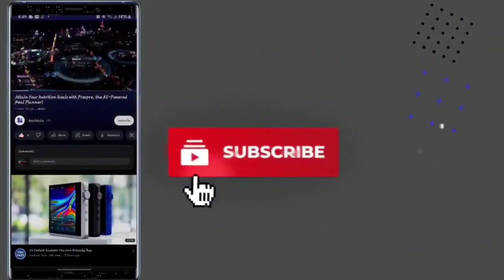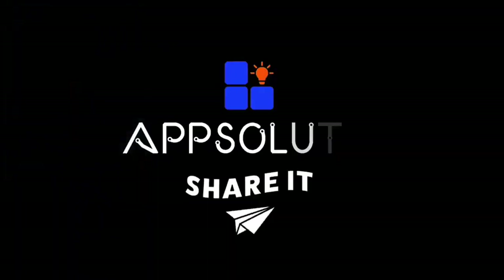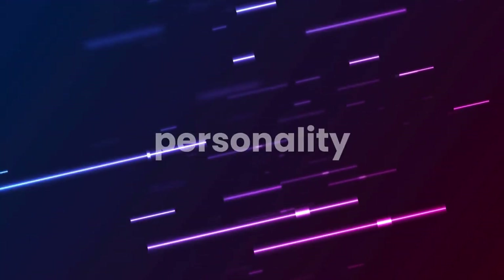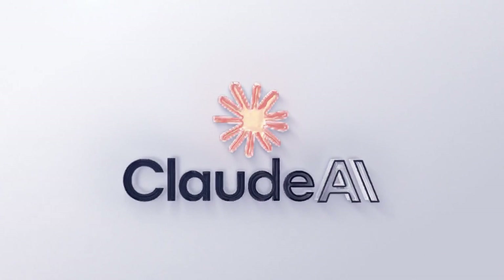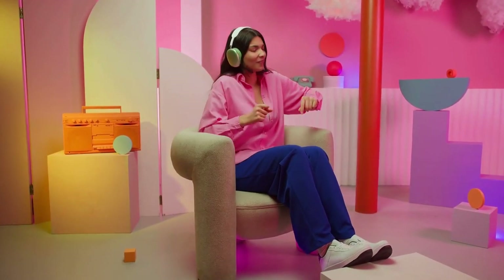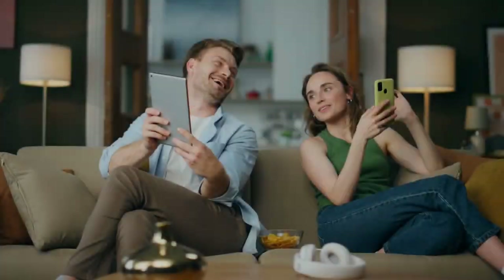Welcome to Absolute, your go-to source for the latest in artificial intelligence. Have you ever wondered what happens when AI gets a personality? Meet Claude AI, an advanced language model that's not just smart, but also understands and interacts with you in genuinely human ways. In today's video, we're unveiling the secrets behind Claude AI and exploring its incredible capabilities. With Claude AI,